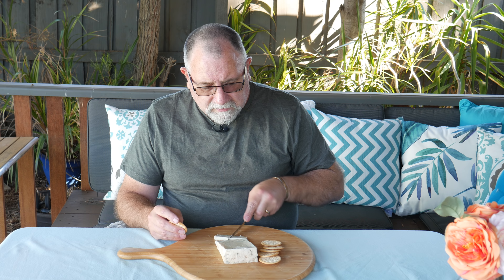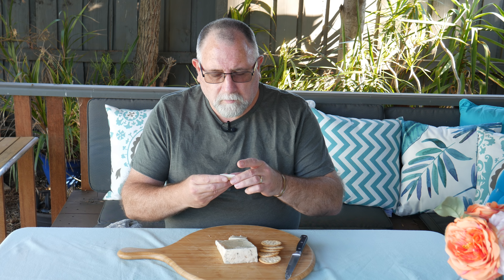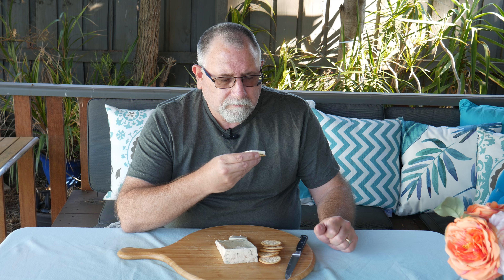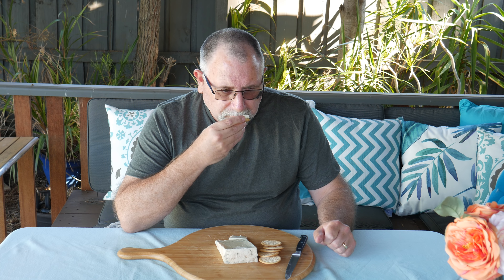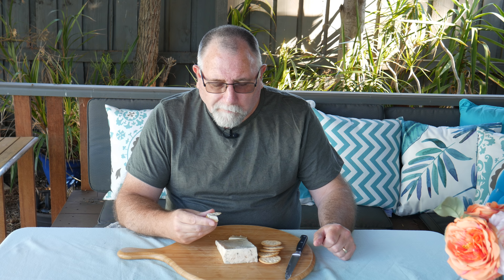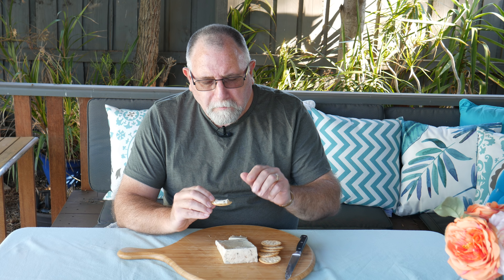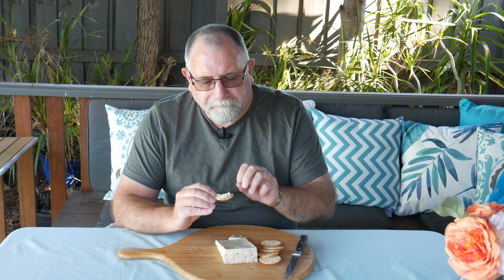This might actually be my first Gorgonzola ever. It smells a little bit like straw. It's very creamy and has a slight blue cheese kick to it.